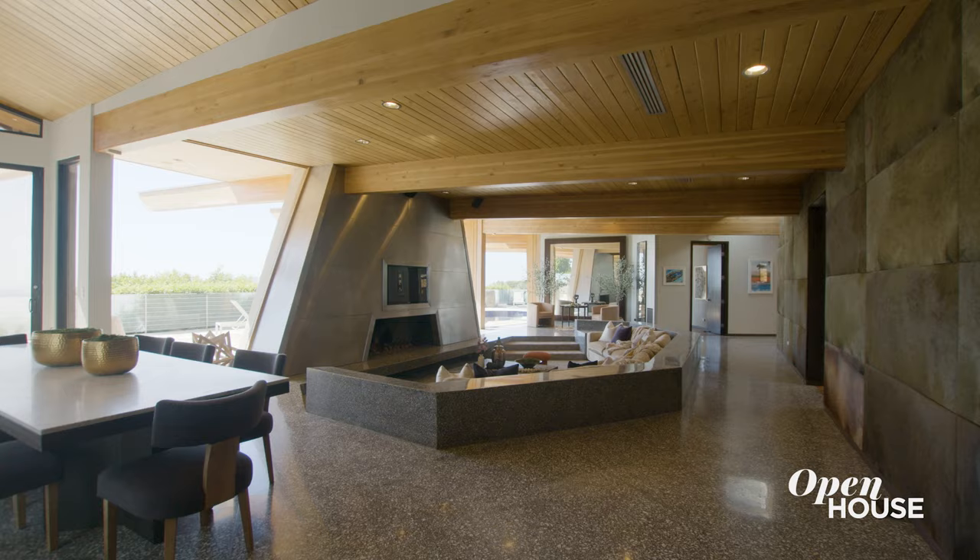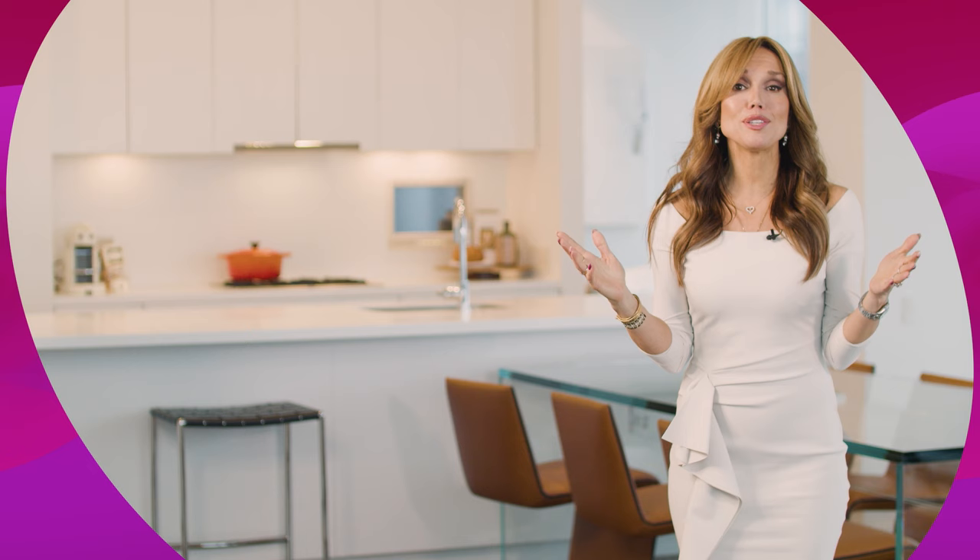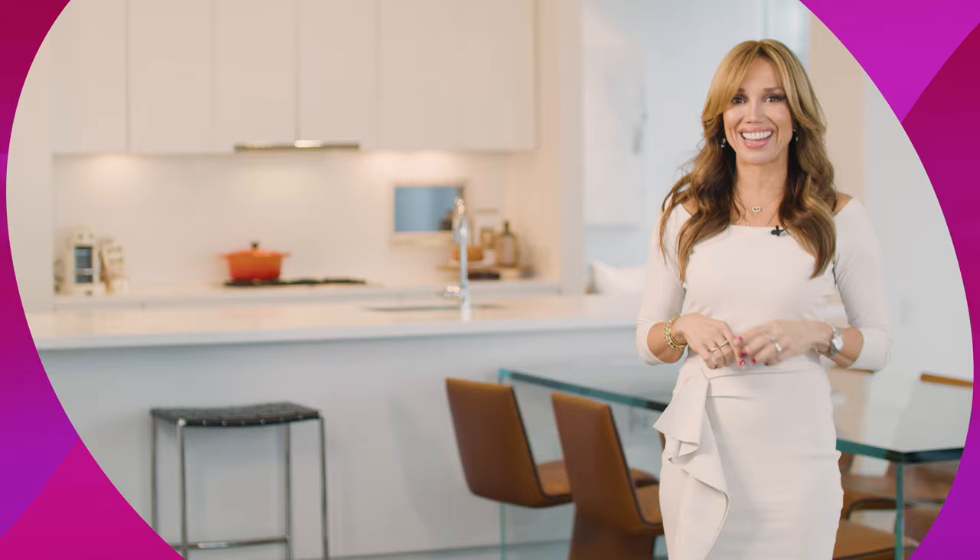Thank you for enjoying this tour. Hope you enjoyed it. I'll see you on the next one. Can't get enough of these breathtaking homes? Hit that subscribe button for more open house tours coming your way.